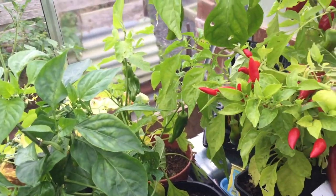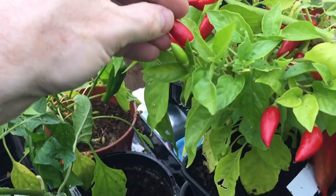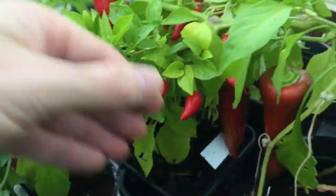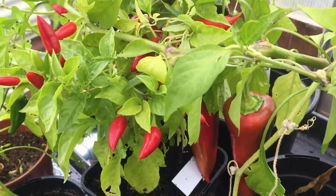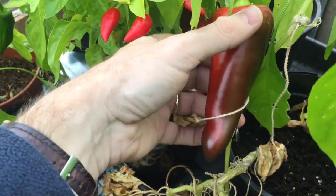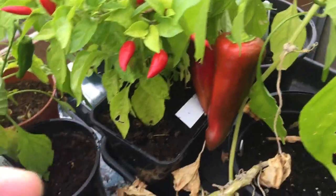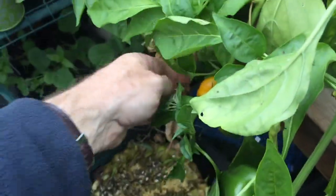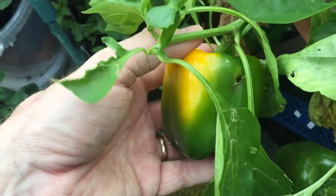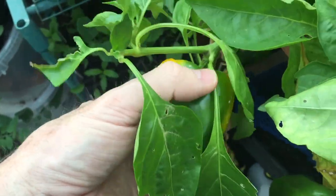Moving over to the peppers — they've done pretty well in the greenhouse. The chillies are starting to come now; those are all chillies, the smaller ones. And then these larger ones are sweet peppers, and they are producing well. Bell peppers have done relatively well — they've started off as a green colour and are developing into yellow peppers, though they've had a few holes and I don't know what's been eating into them.